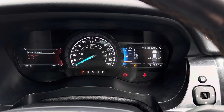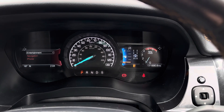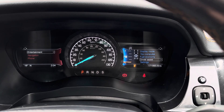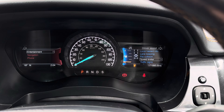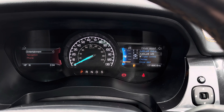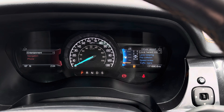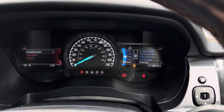On the right display you have access to different driving data including a digital speedometer and your average fuel consumption. You've got your trip computer, fuel economy, and there's also your driver assist — including pre-collision, traffic sign recognition, trailer control, and your lane keeping system.